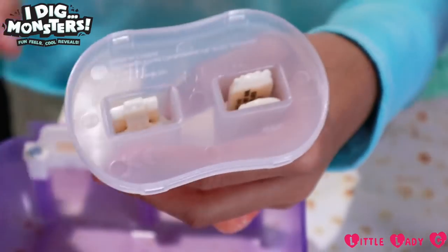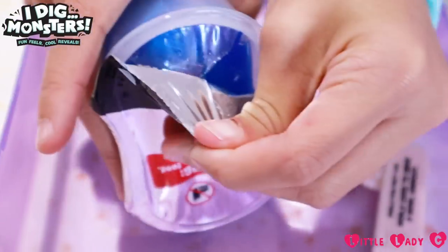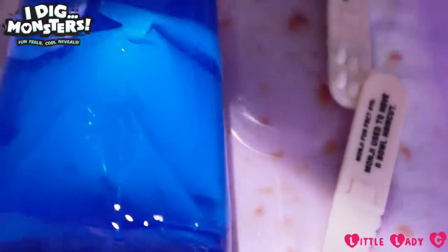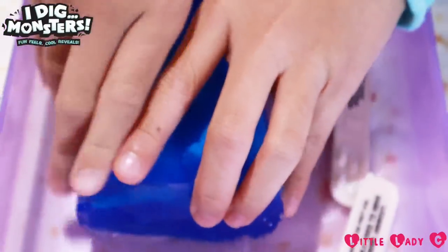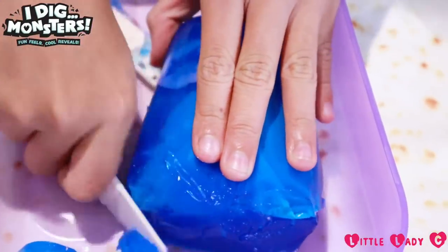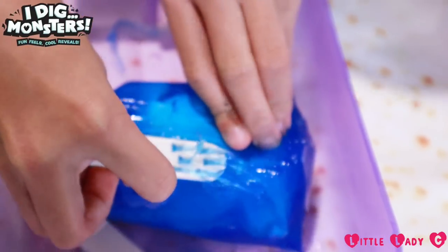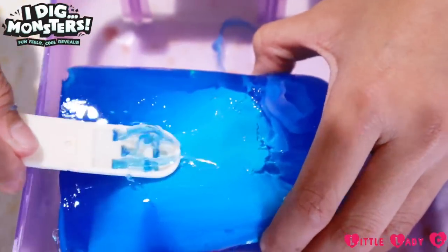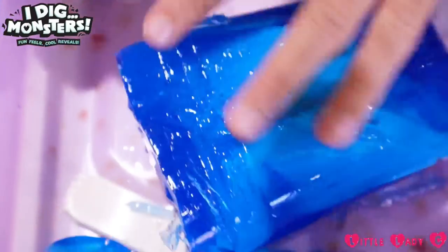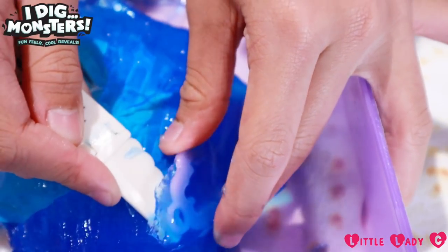That was easy. Now we have to take out the tools. It's really pretty, quite slippery, and it's really cold. Okay, we've got a little mold here — let's try to dig it out.